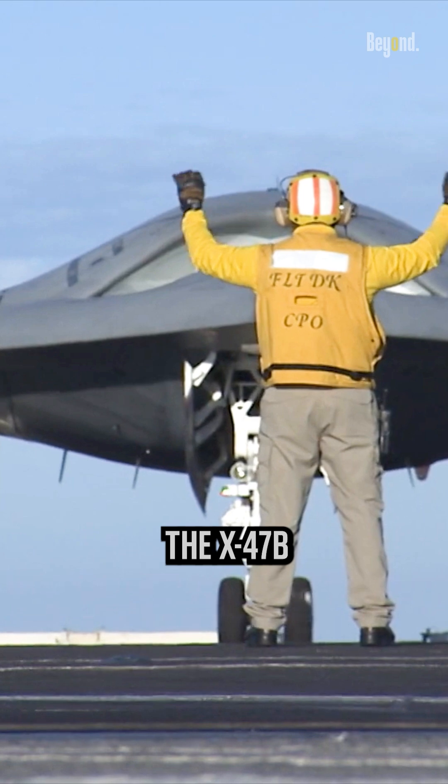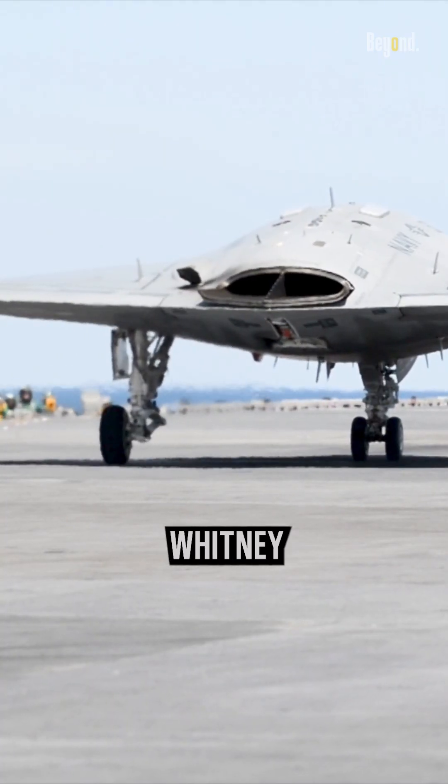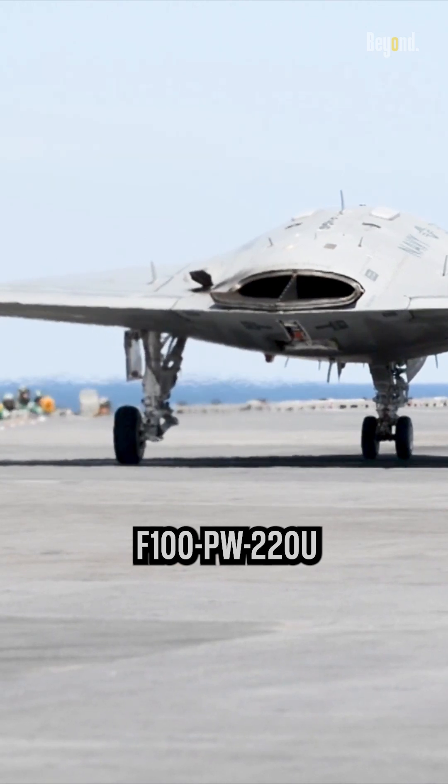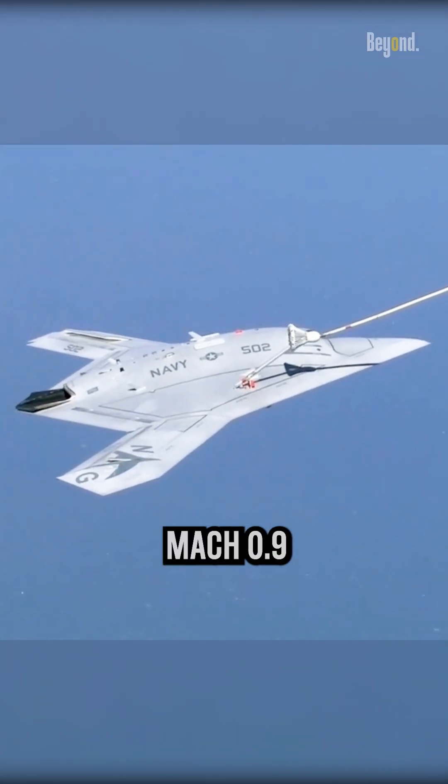The X-47B had a wingspan of approximately 62 feet and was powered by a single Pratt and Whitney F100-PW-220U engine, allowing it to reach speeds of up to Mach 0.9.